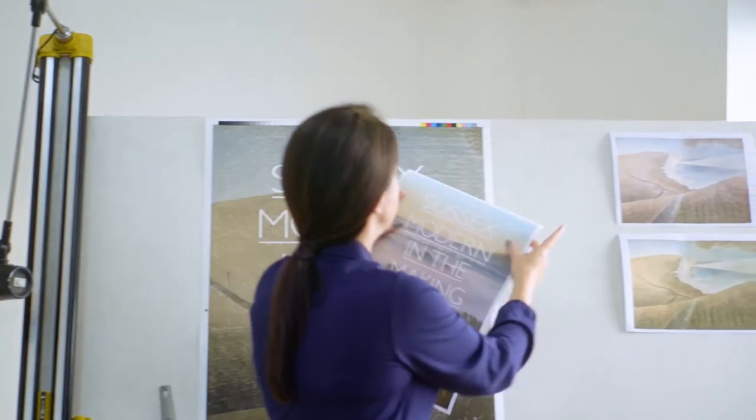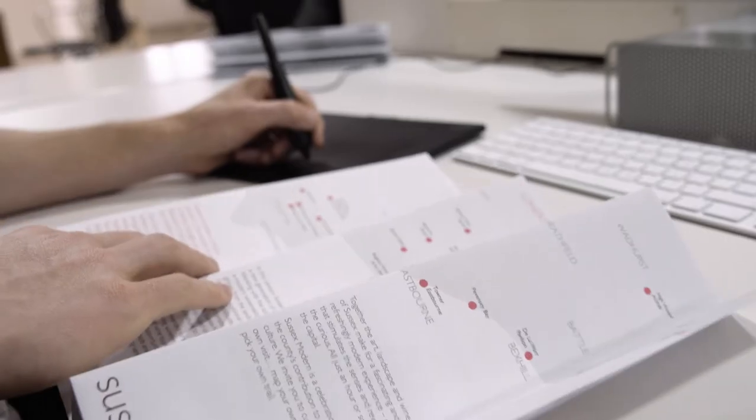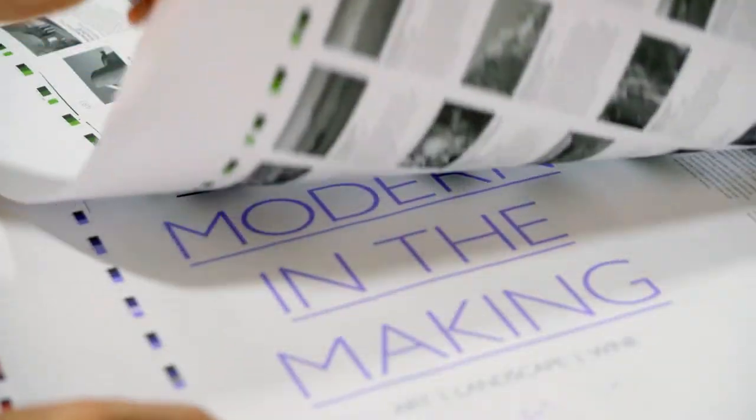Sussex Modern is very special to us because it was our opportunity to shout out about what Sussex has. We chose Gill as the typeface, as being probably the most famous typeface created here in Sussex.